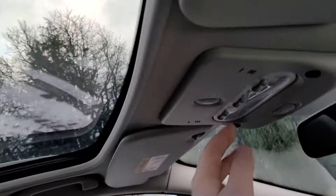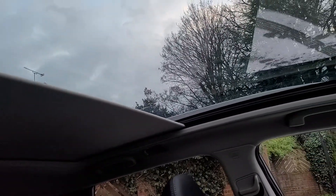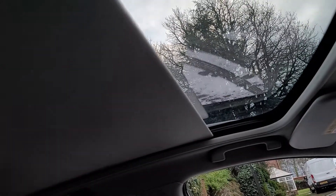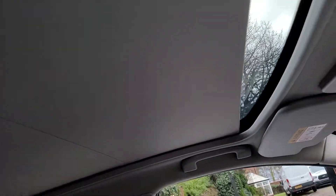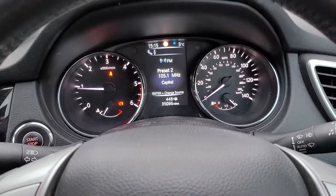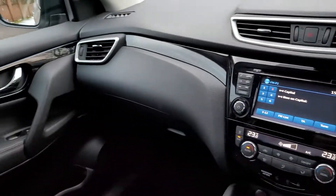One nice thing it has is the panoramic roof — that's really nice — and you can retract the cover if you don't want it. You can see it's all unmarked. So, all in all, a really nice car.